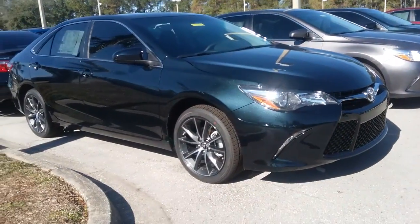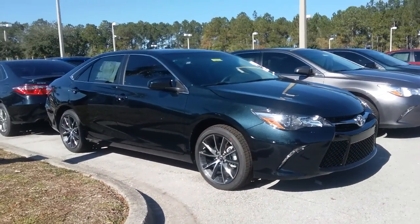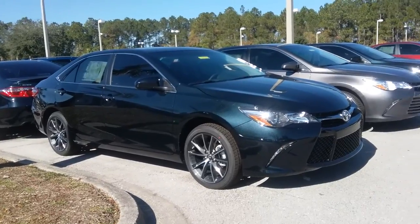Hello, Chris. It's Kara from Arlington Toyota. I am out on the lot with this 2017 Camry XSE that you inquired about.